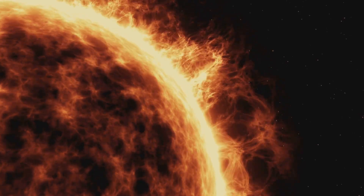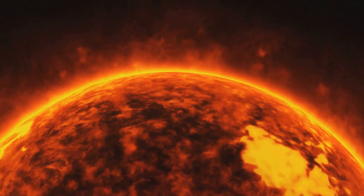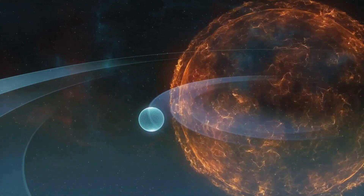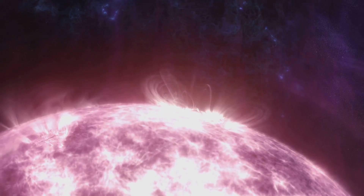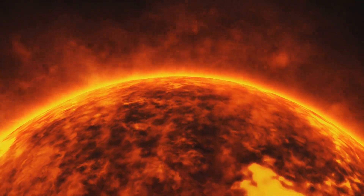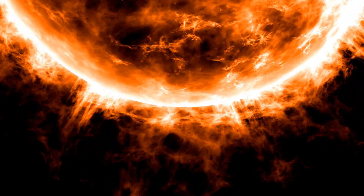Throughout history, there have been several notable solar flare events. One of the most famous is the Carrington Event of 1859, when English astronomer Richard Carrington observed the largest solar flare in recorded history. It caused a geomagnetic storm so powerful that telegraph systems across Europe and North America failed — some even catching fire. The event was so intense that auroras were reported as far south as the Caribbean. More recently, in 2003, an X-28 solar flare — the most powerful ever recorded — erupted from the sun. Thankfully, this flare was not directed towards Earth; otherwise, the damage to our modern technology could have been catastrophic. It's fascinating to think that these immense bursts of energy, happening 93 million miles away, can have such an impact on our daily lives.